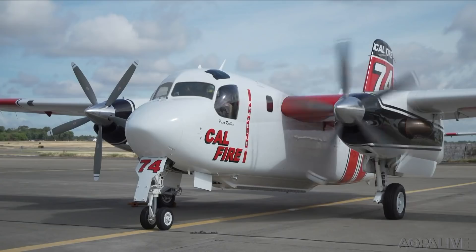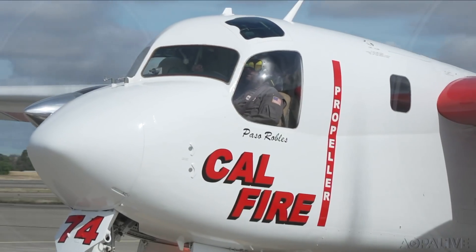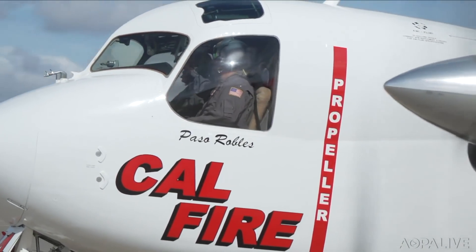If you check ForeFlight or Garmin and don't see a TFR but you see smoke, please avoid it by about 10 miles — there will be firefighting aircraft there or on their way to the scene. Even if there's no TFR, there are aircraft either on scene or en route to extinguish that fire. You can go behind the scenes of CAL FIRE's aerial firefighting unit in a video on our YouTube channel — search CAL FIRE.